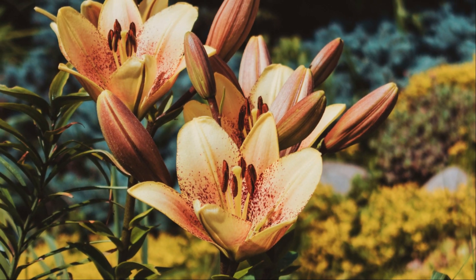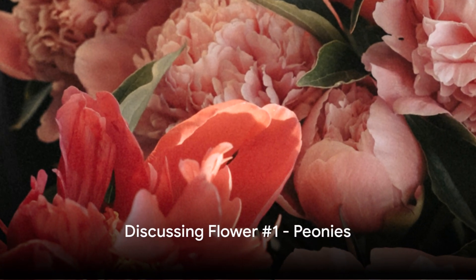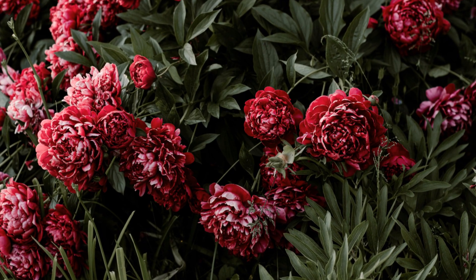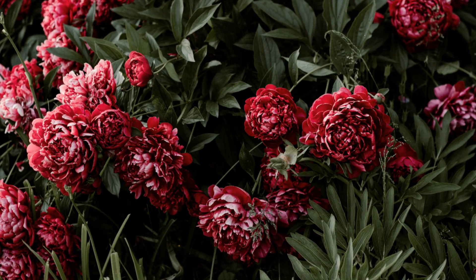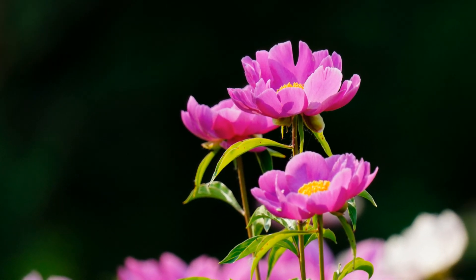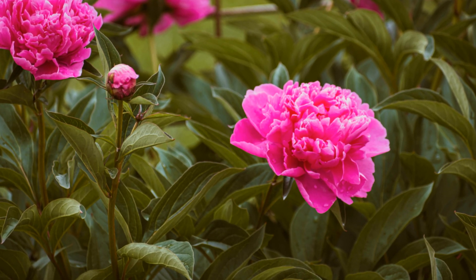Let's dive into our list of the best perennial flowers for your home. First on our list, we have the stunning peonies. These flowers, renowned for their large, often fragrant blooms, are a spectacle in any garden. Their colors span a vibrant spectrum from rich purples and pinks to fiery reds, crisp whites, and sunny yellows.